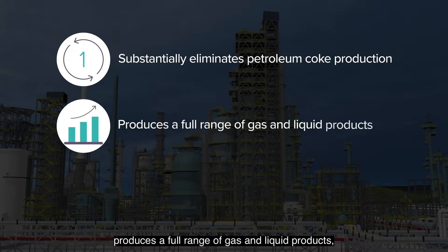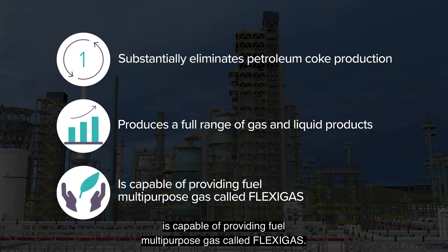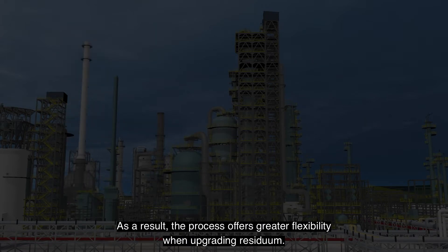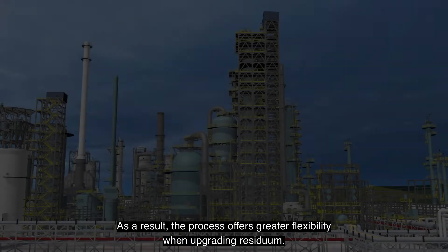By integrating fluid coking with air and steam streams gasification, flexi coking technology substantially eliminates petroleum coke production, produces a full range of gas and liquid products, and is capable of providing a multipurpose fuel gas called flexi gas. As a result, the process offers greater flexibility when upgrading residuum.